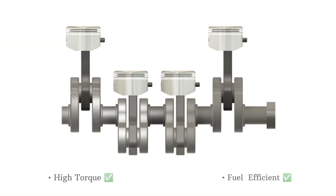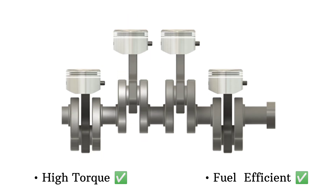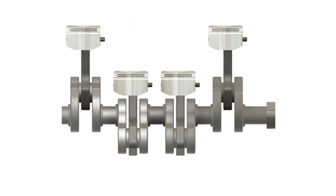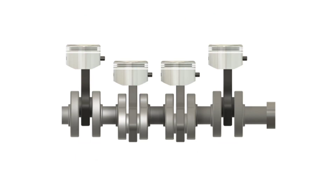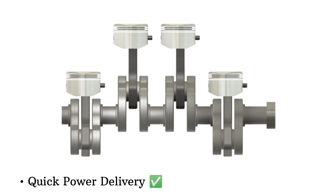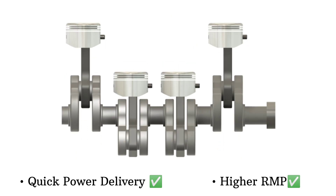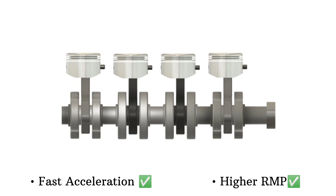So how do these differences affect engine power? The diesel piston with its higher compression creates more torque and better fuel efficiency, which is ideal for vehicles that need to haul heavy loads. But remember, more compression means more stress on the engine. Meanwhile, the petrol piston, while not as high compression, offers quicker power delivery and higher RPMs, making it ideal for engines that need fast acceleration like in performance sports cars.